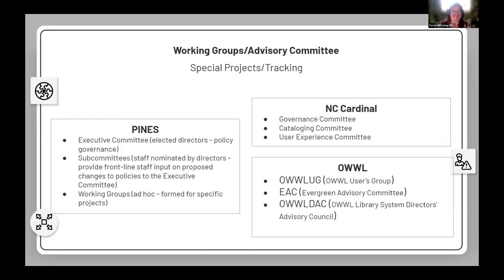NC Cardinal currently has three advisory or working groups. The governance committee governs the consortium and assists in setting appropriate policies and standards. The cataloging committee assists in maintaining the catalog, establishing practices and standards, and assists with cataloging cleanup projects. The user experience committee addresses concerns and projects related to frontline workflows.